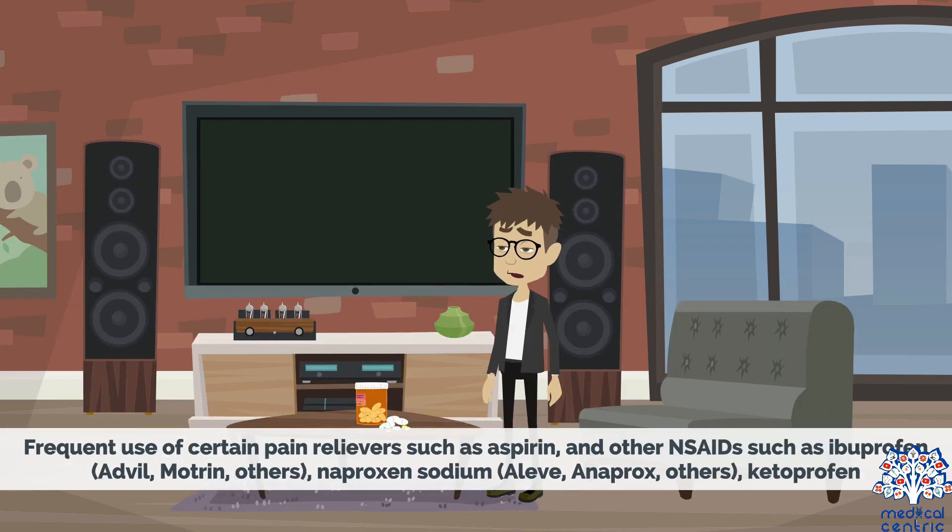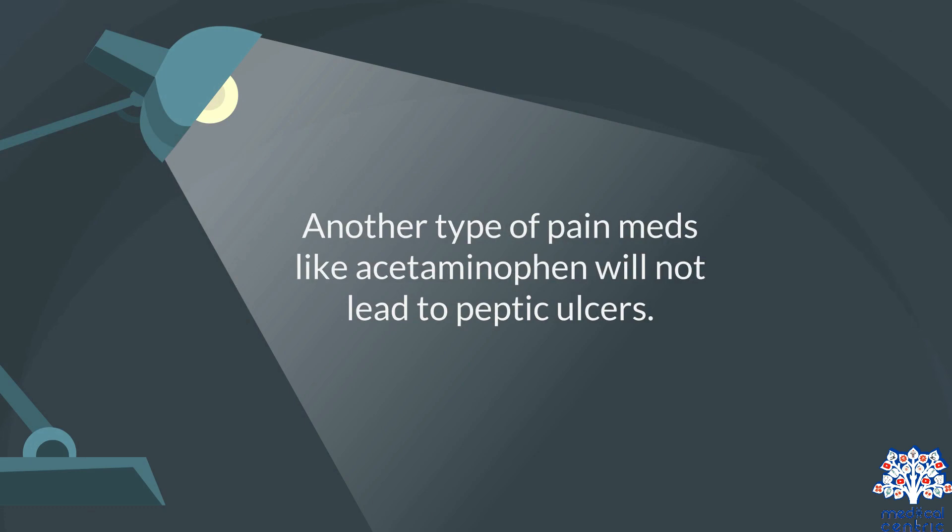Frequent use of certain pain relievers such as aspirin and other NSAIDs — such as ibuprofen, Advil, Motrin, Naproxen Sodium (as in Aleve, Anaprox), and Ketoprofen — can also cause peptic ulcers. Another type of pain medication, like acetaminophen, will not lead to peptic ulcers.